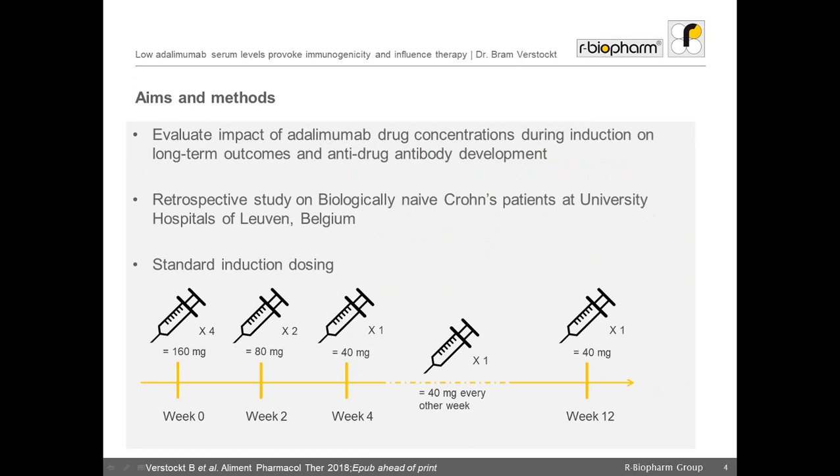To evaluate the impact of adalimumab drug concentrations during induction treatment on long-term outcomes and anti-drug antibody development, we conducted a retrospective study at our tertiary IBD referral center at the University Hospitals of Leuven, Belgium. In this study, we selected biologically naïve Crohn's disease patients who started standard adalimumab induction dosing. Serum samples were collected at week 4 and week 12 following treatment initiation.